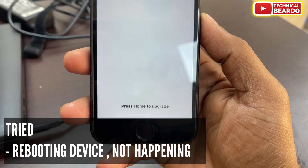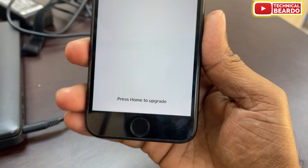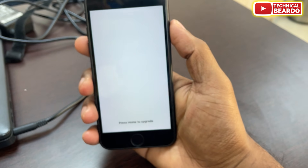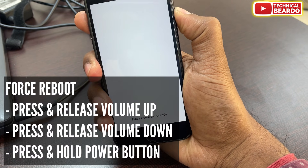The solution is very easy — just force reboot your iPhone. So how do you do it? When your iPhone is stuck, do one thing: press the volume up button and release, then press the volume down button and release.